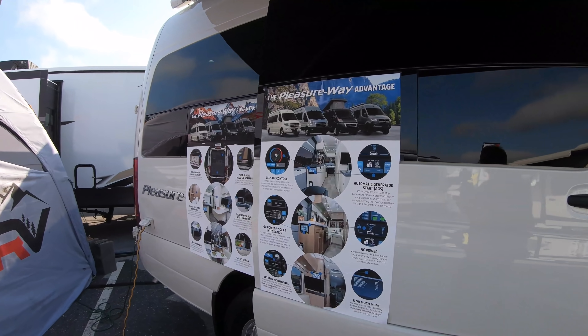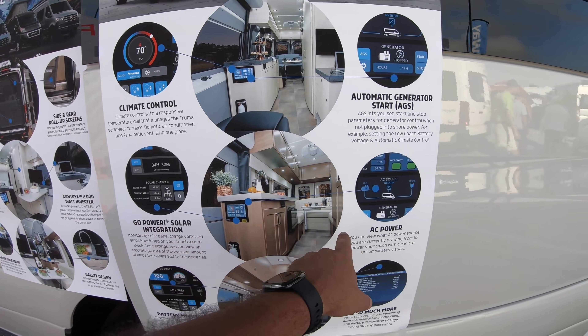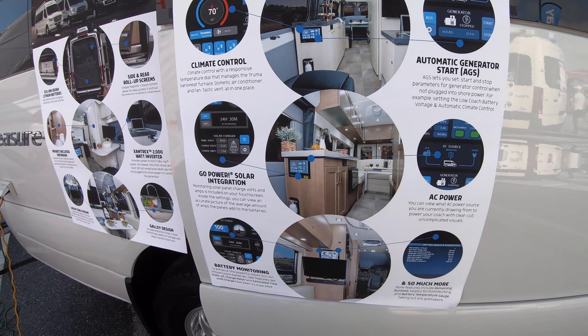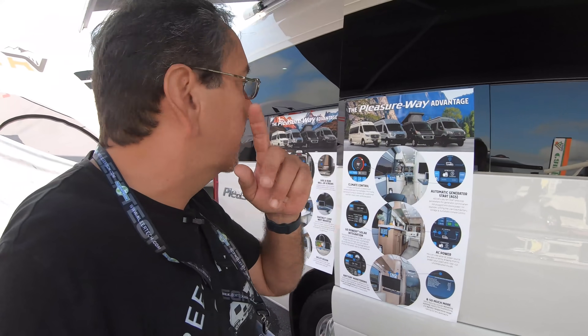Let's see what the control screen has: climate control, automatic generator start — that's good — Go Power solar integration, AC power source, and battery monitoring. That's what that screen does.